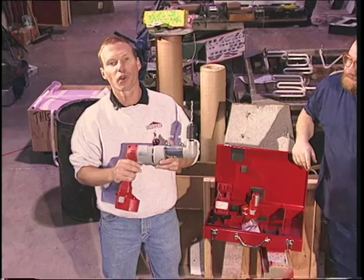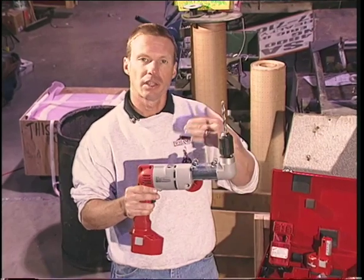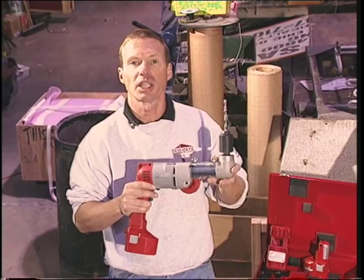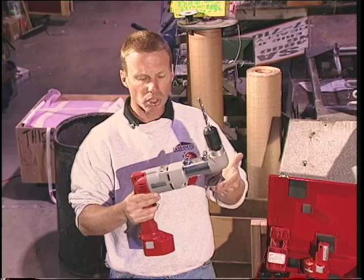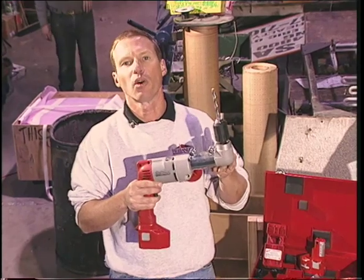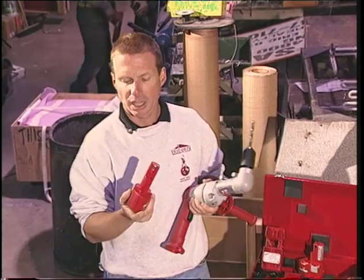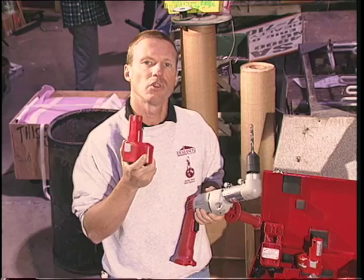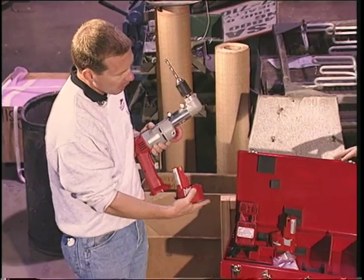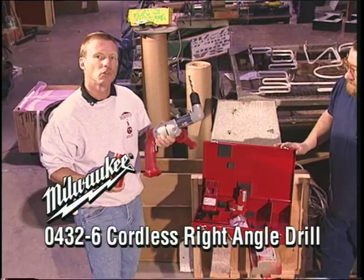This is the new Milwaukee 04326 12-volt half-inch right-angle drill. It has the identical right-angle head as on the electric plug-in models, and it's powered by a motor also used by Milwaukee on electric corded tools. This new class allows you to do things with this cordless that you would normally do only with an electric model. What gives it the power is a brand-new class of battery — Milwaukee's 2.0 amp SuperTough II, a third-generation battery. When you get the kit, you get a great kit box and a second battery.